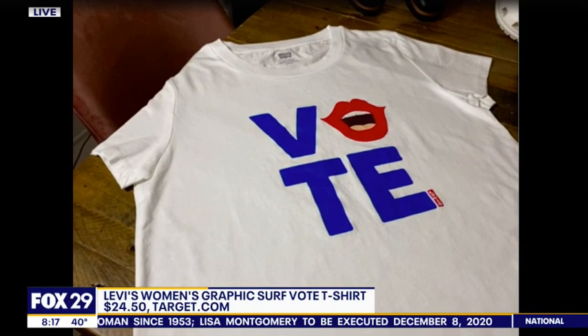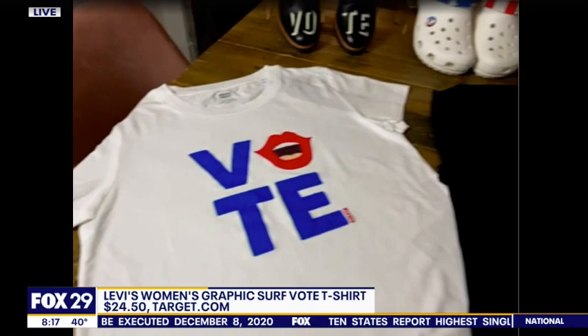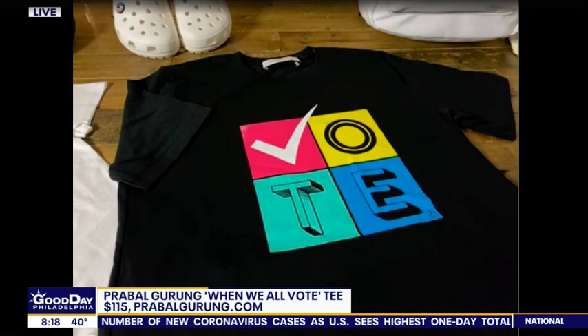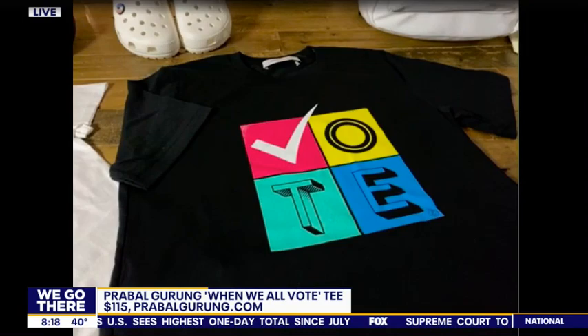I love that. Show me some more. Isn't that cute? We also have a little bit of a higher price point. This is from Kavul Hurong — he is a Nepalese designer taking the states by storm. This is $115 for this bold statement tee, but 15% goes towards When We All Vote, which is non-partisan, just to get everybody out to the polls and get their voice heard. So it's a great stylish option.